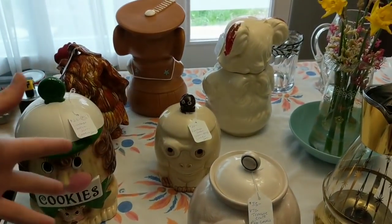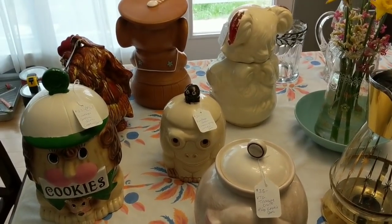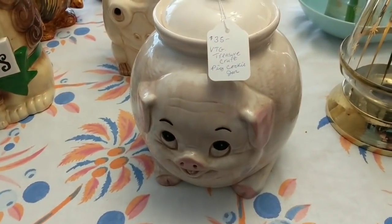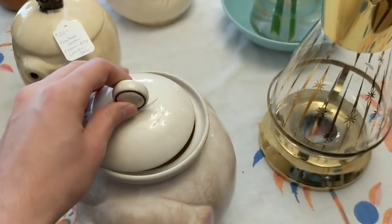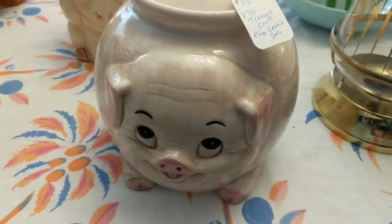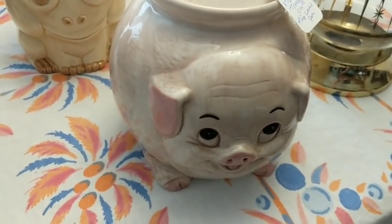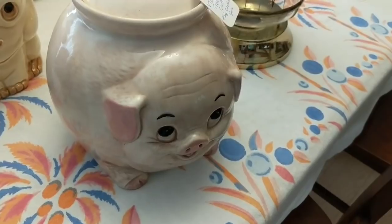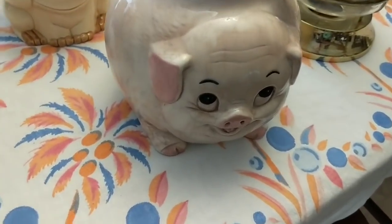All of these are going to be going in my booth — they're not going to be going online. In fact, I think I have two cookie jars listed right now and I'm going to be pulling those and putting them in my booth too. This one is a pig made by Treasure Craft, marked on the bottom. I don't see this particular one all too often — mostly you see the farmer pig version — so I'm just going to put $35 on it.